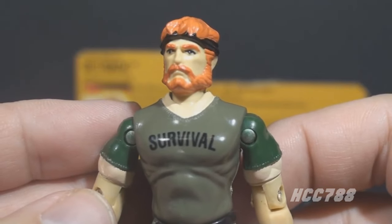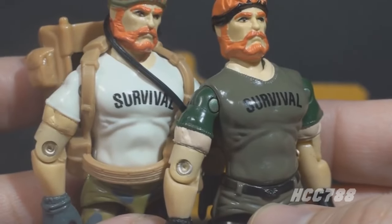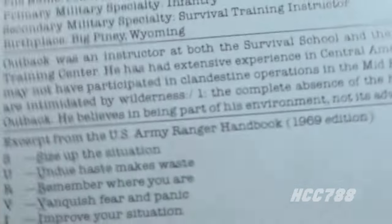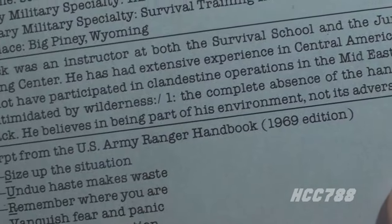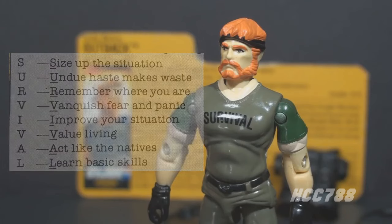On his chest, we have the most significant difference between this figure and the original. He is wearing a green t-shirt instead of the white t-shirt on the original, but he still has 'SURVIVAL' printed across his chest. The source of this survival motto was printed on the version 1 file card — it is an excerpt from the U.S. Army Ranger Handbook, 1969 edition. Survival stands for: S - size up the situation; U - undo, haste makes waste; R - remember where you are; V - vanquish fear and panic; I - improve your situation; V - value living; A - act like the natives; L - learn basic skills.